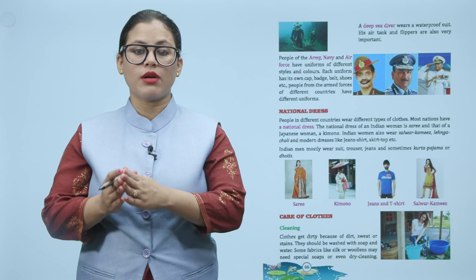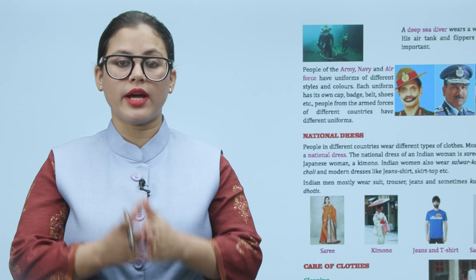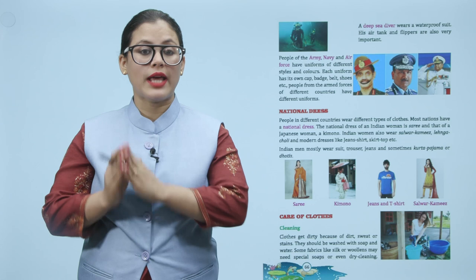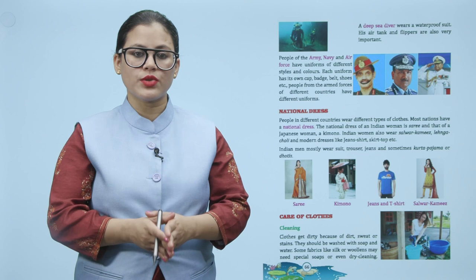A deep sea diver wears a waterproof suit. His air tank and flippers are also very important. People of the army, navy, and air force have uniforms of different styles and colors. Each uniform has its own cap, badge, belt, shoes, etc.